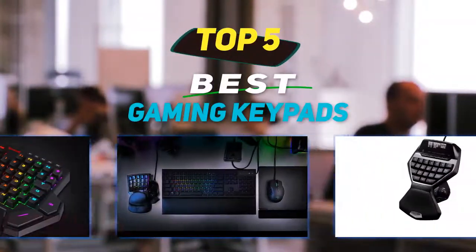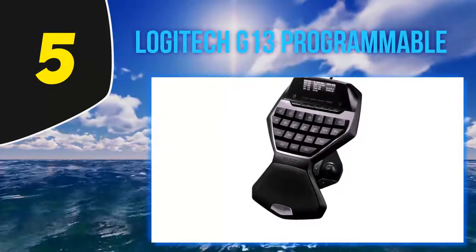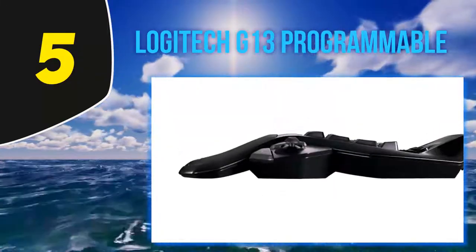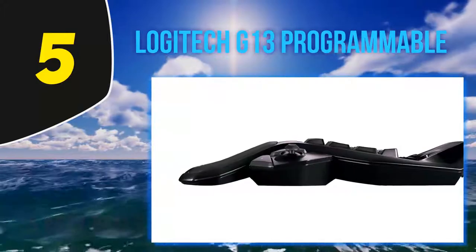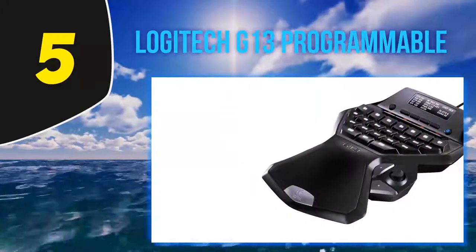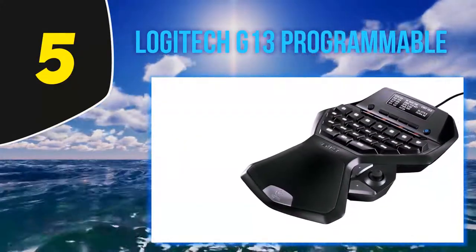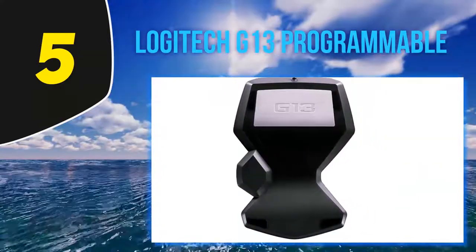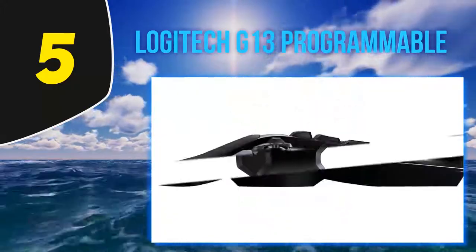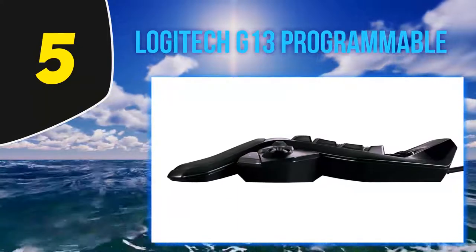Starting at number five, the Logitech G13 Programmable. You might have heard the Swiss manufacturer's name Logitech — this is the brand which earned a reputation across the globe due to its competitive and excellent performance-oriented products. With the Logitech G13 Programmable, there is no difference in quality, customer care, and cutting-edge technology. The brand has redefined the entire concept of gaming keypads and offers easy-to-grab functionality. The keypad comes with 25 programmable keys for complete actions.